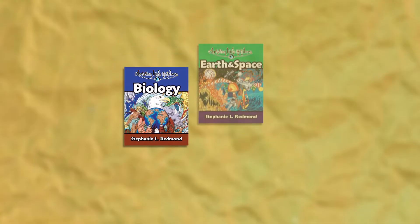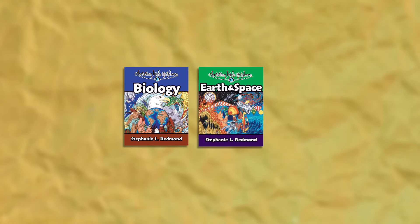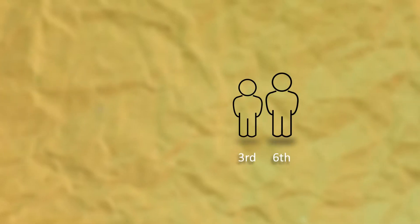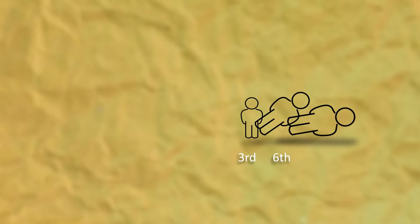The first two books in the series, Biology and Earth and Space, were written by Stephanie Redmond. As a homeschool mom, she wanted a science curriculum that would be exciting for all of her children while giving God glory as creator. While these two books were written primarily for 3rd through 6th graders, the simplicity of the activities and the clearness of the teaching make it easy to adapt them for younger students as well.